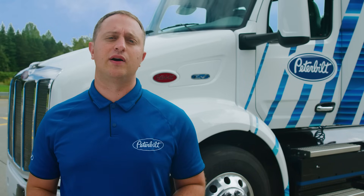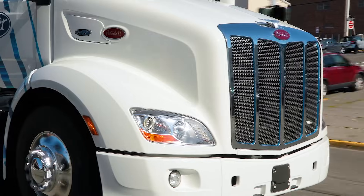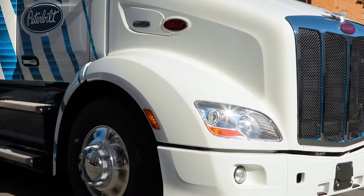The 579EB can be distinguished from its diesel counterpart by several distinctive styling elements. These include a grille with blue accents and panels on the hood with a special EV logo.